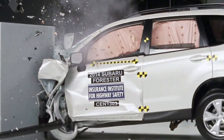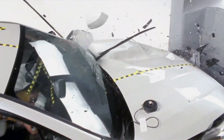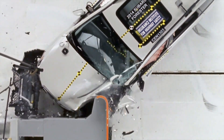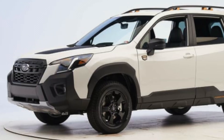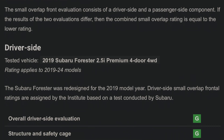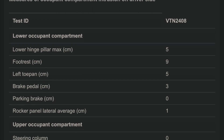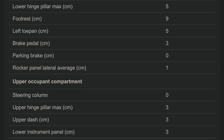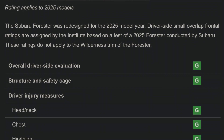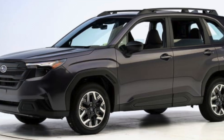Now let's look at the small overlap test. This one pushes a vehicle's structure to the limit by impacting just 25 percent of the car's front end. Both the previous and redesigned Forester earned the highest rating of good for driver and passenger protection in this test. However, the new model shows slightly increased intrusion into the driver's footwell, resulting in a moderate risk of lower leg injuries on the driver's side. This is a notable safety downgrade in the new model.